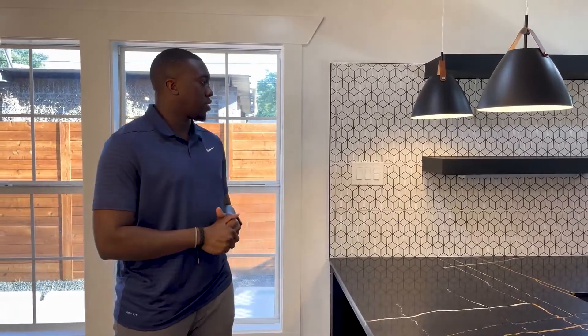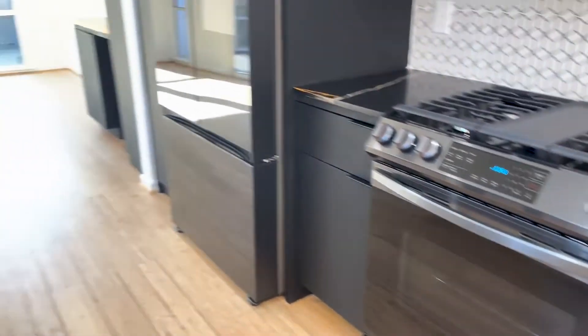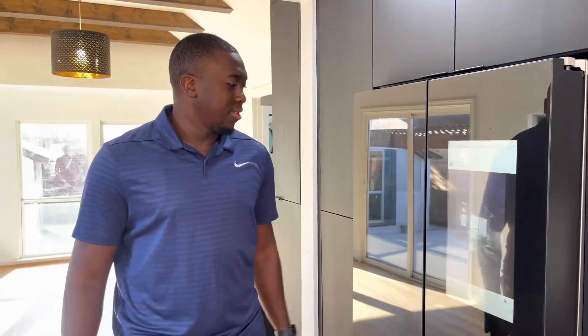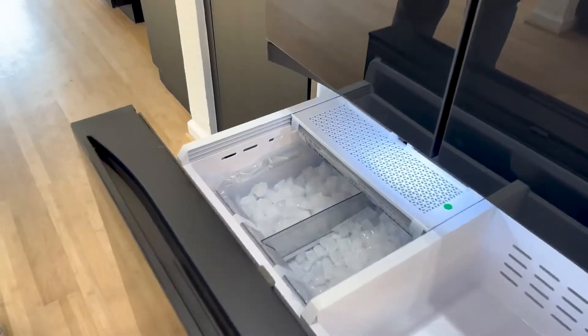Originally before I purchased the home I already had a grand scheme of what I wanted. With it being a 1940s bungalow I could have easily gone with white shaker cabinets, but I wanted to give it a little more pop. So as you can see you have a modern cycle kitchen along with black hardware and black appliances. A neat thing about all these appliances is that they have Wi-Fi connectivity, so all appliances can be controlled remotely on your phone. You can be in bed and warm up the stove, turn on the microwave, and this fridge also contains a TV where you can watch YouTube, Instagram, etc.